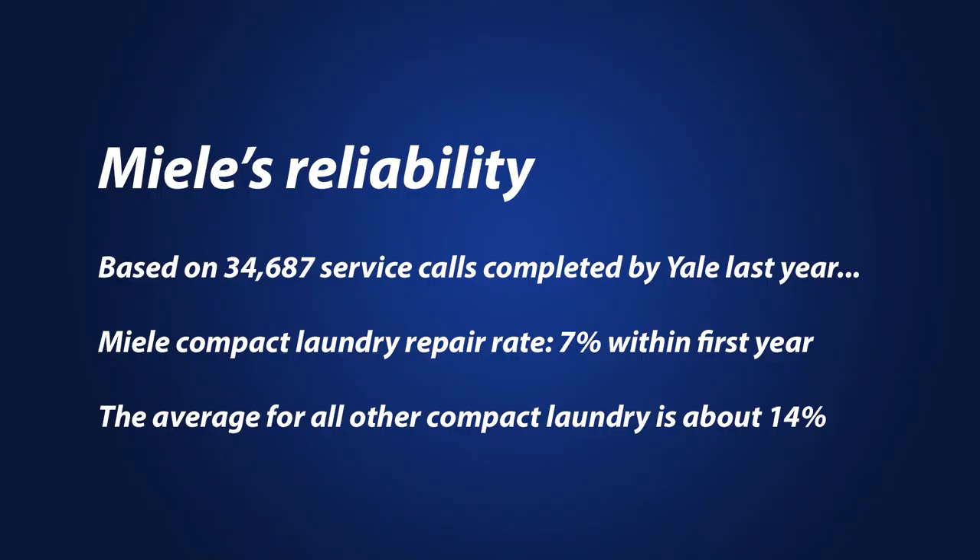In terms of reliability, based on 34,687 service calls logged by our service department last year, Miele compact laundry has a repair rate of about 7% within the first year for the washer and the dryer, which is about half the average of appliances in general and better than average for compact laundry specifically.